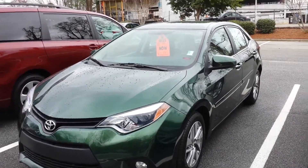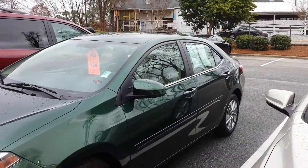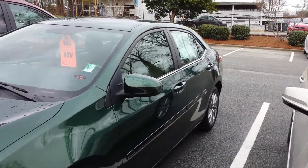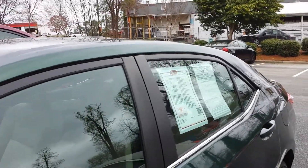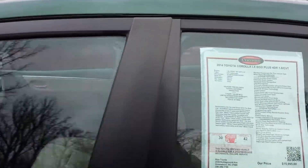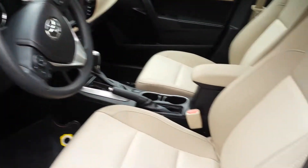This is a 2014 Corolla that you inquired about. This one's also Toyota certified, and like the other one, it's really nice — really good condition.